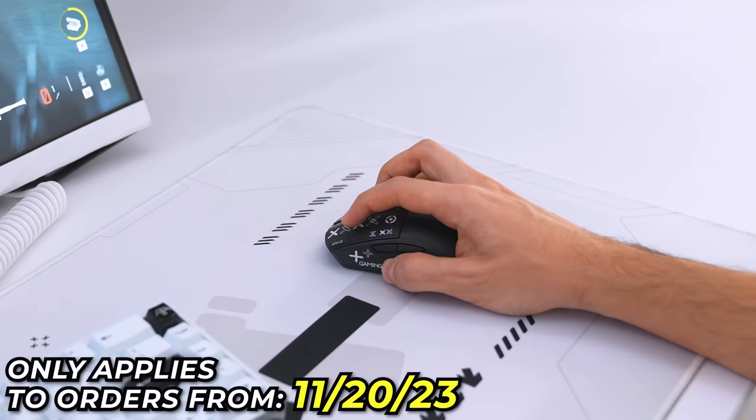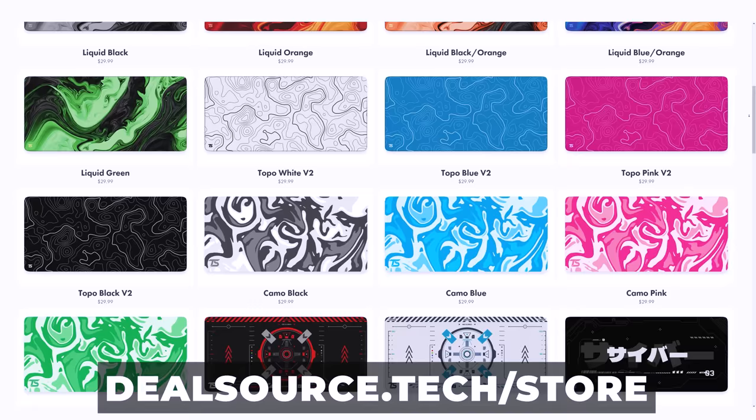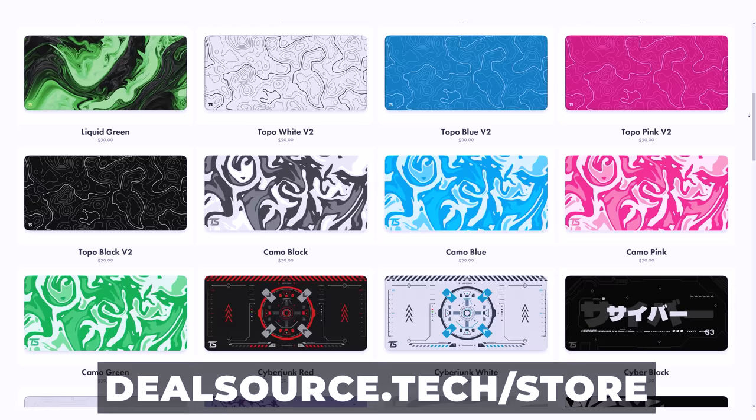Supreme speed and control, the best stitching in the game, offered in a bunch of cool designs — no one does it better. You're pretty much guaranteed to find one that fits your setup. Head to dealsource.tech/store or click the link below to pick one up and help support the channel.